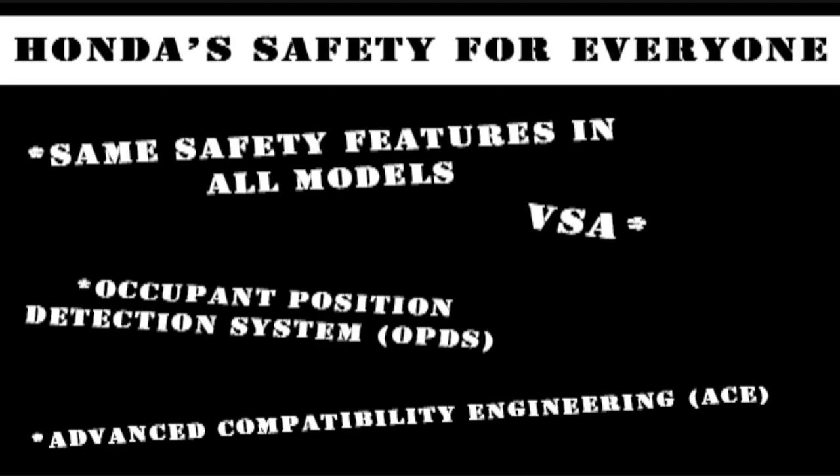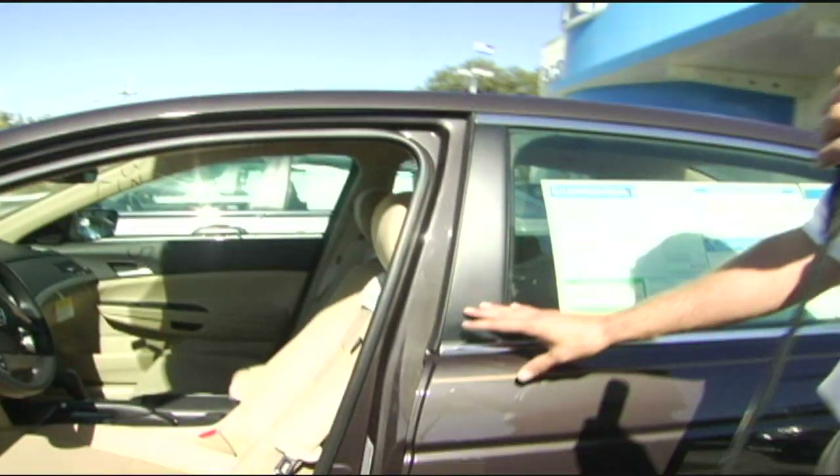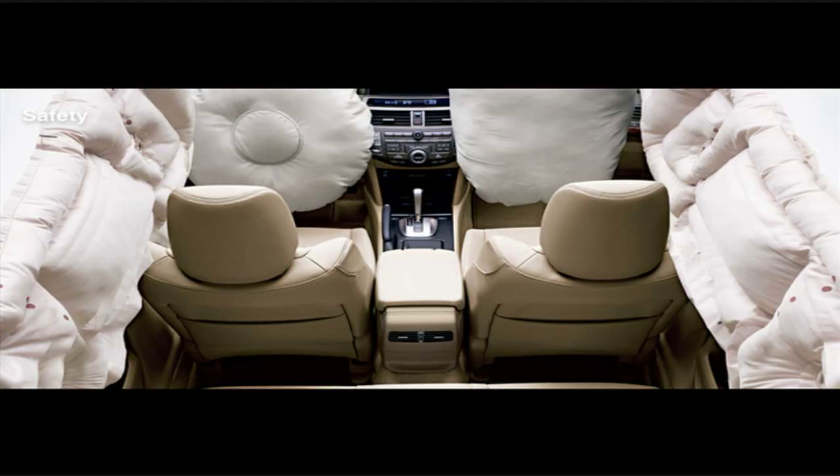We also have what's called OPDS, which stands for Occupant Position Detection System. It detects what position you're seated at at all times. We also have side airbags and curtain airbags all the way back to the second row.